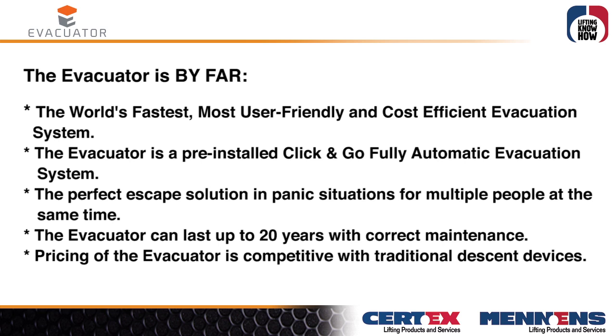The Evacuator can last up to 20 years with correct maintenance. Pricing of the Evacuator is competitive with traditional descent devices.